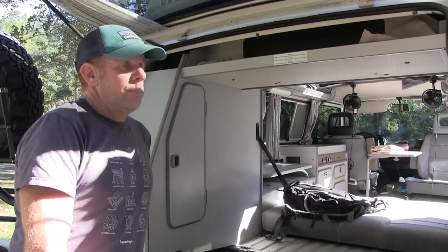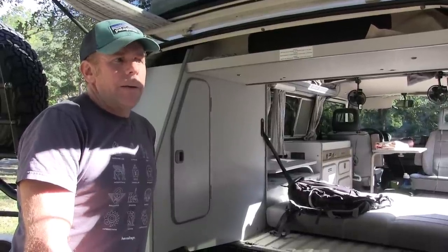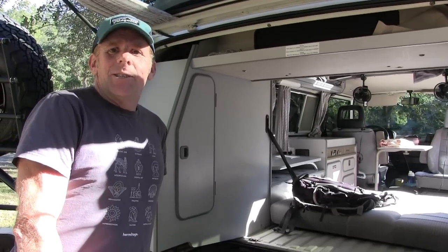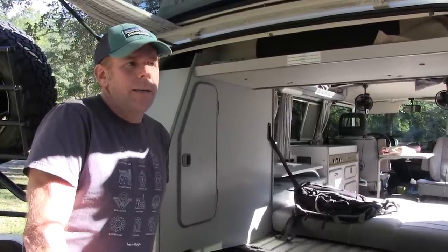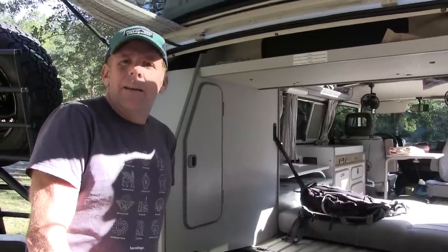I don't look at it as a way to make a living. It's just a way to keep some money in the pocket and also to keep these vans on the road — it provides maintenance money, you know.